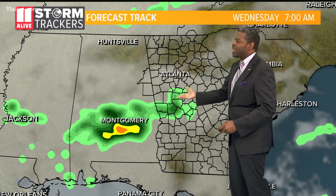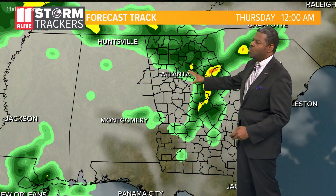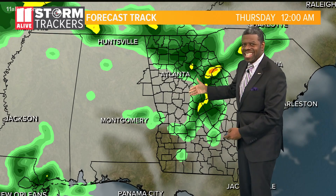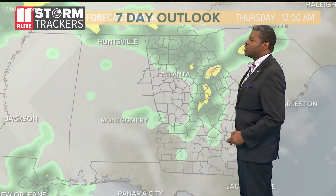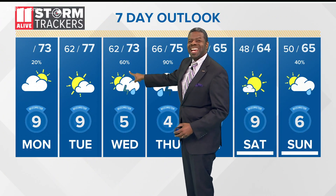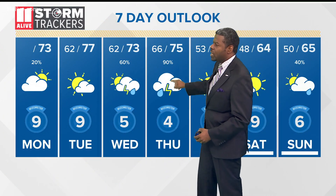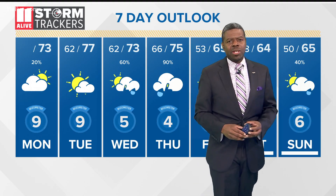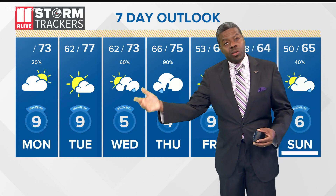It'll start to get cloudy once again Tuesday night going into Wednesday. Expect the rain to move in light during the morning, and then once we get to the afternoon it'll be light and steady. The heaviest rain comes in during the evening going into Thursday. Right now we're giving it a 60% chance on Wednesday and a 90% chance on Thursday. Can't rule out a thunderstorm or two, and of course when you hit this tropical air mass on top of us, a brief spin-up tornado is certainly possible as well.